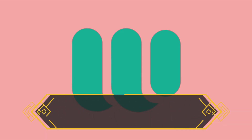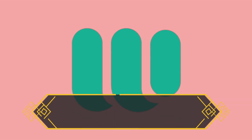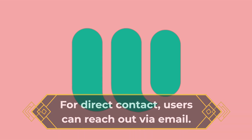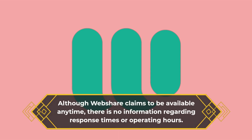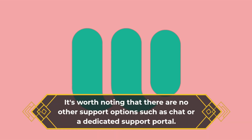When it comes to support, WebShare offers a help center with articles covering various topics. While the available articles are limited, users can search for specific information. However, we couldn't find additional resources like videos, webinars, a user forum, e-books, white papers, or a blog. For direct contact, users can reach out via email. Although WebShare claims to be available anytime, there is no information regarding response times or operating hours. It's worth noting that there are no other support options such as chat or a dedicated support portal.